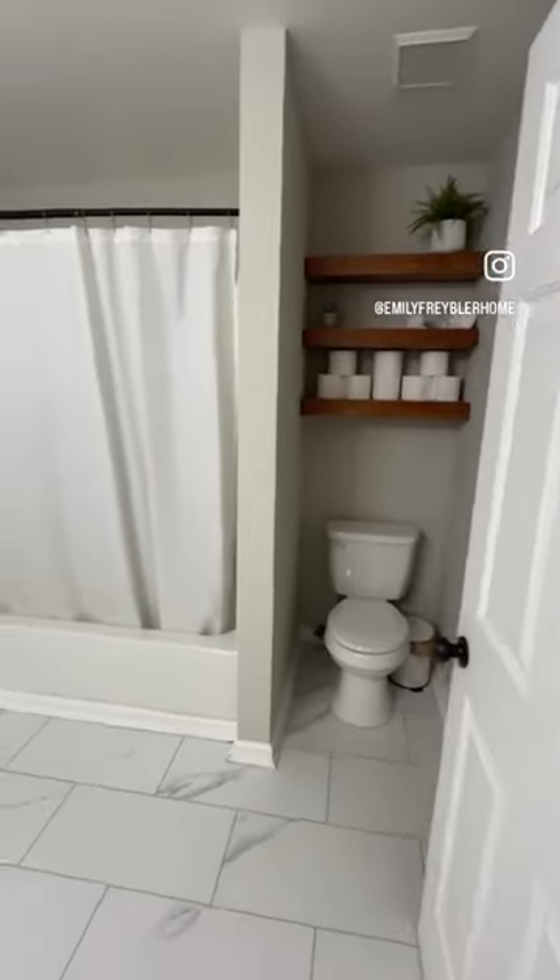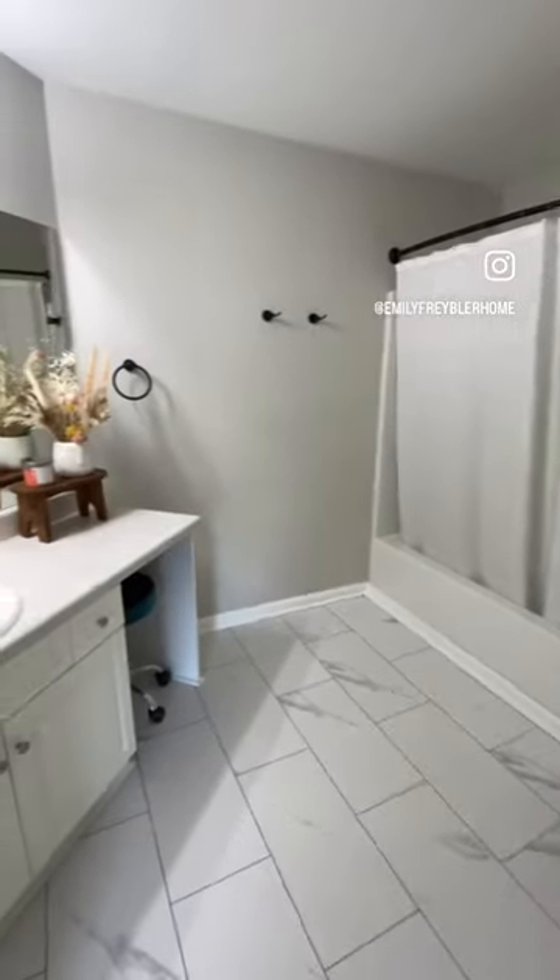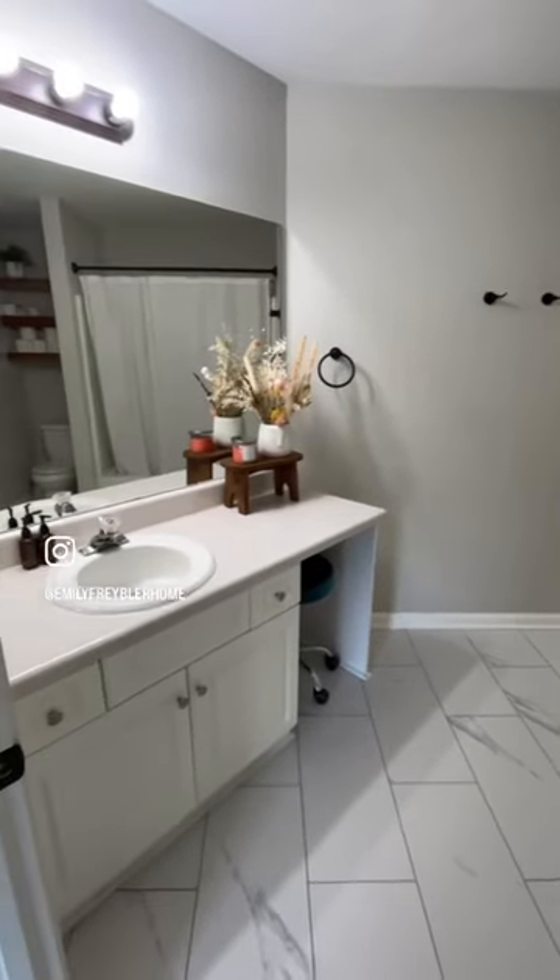Our guest bath is pretty builder grade. We did add these shelves into the bathroom when we moved in, but it still felt very blah to me, so I decided to update it.